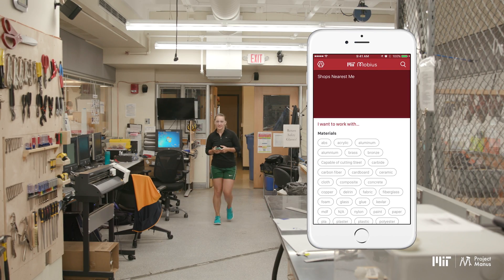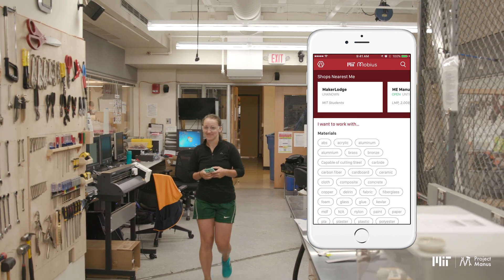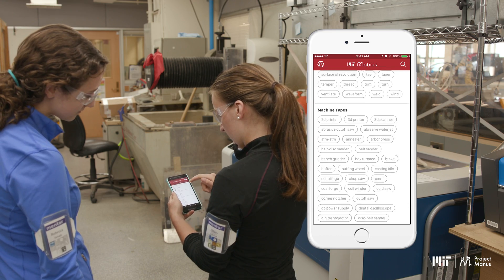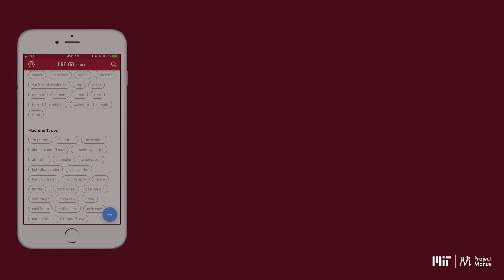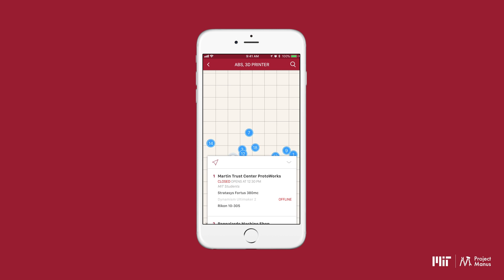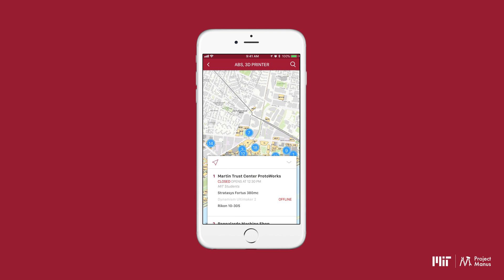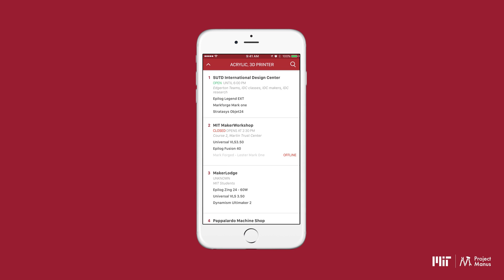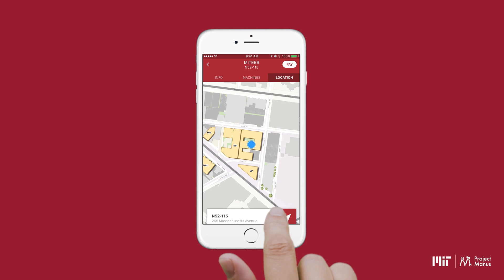Mobius enables users to explore the MIT maker ecosystem in terms of materials, machine capabilities, and machine types, utilizing an extensive database of all MIT makerspaces and tools. Users can query the Mobius database to find the perfect tool for every job imaginable through an intuitive app design, which uses location services to find the nearest available labs.